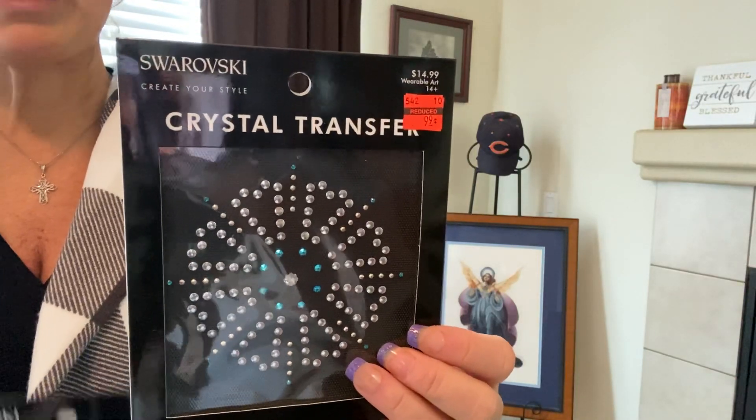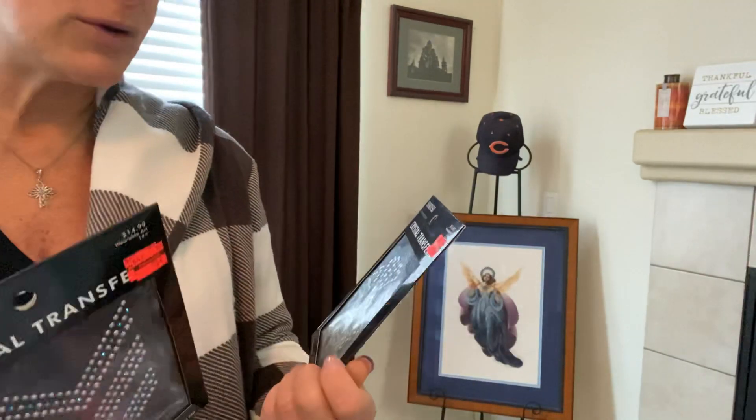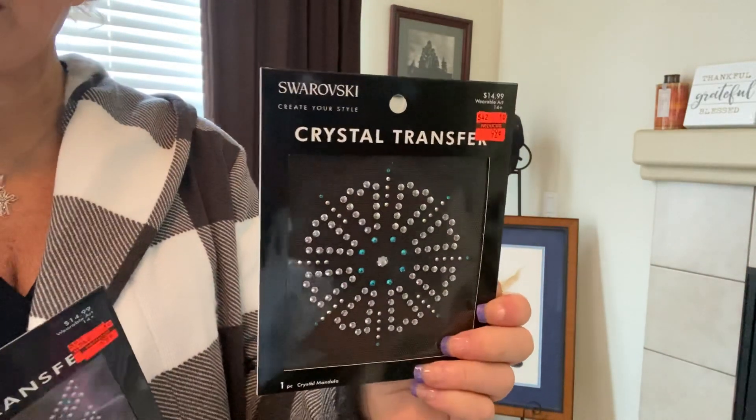Here's some more of the Swarovski Create Your Style Crystal Transfers — look at the price. Can't beat it: $14.99 down to 99 cents.